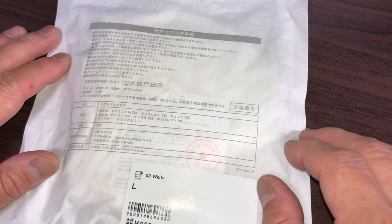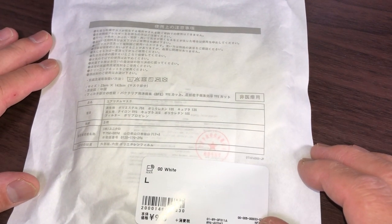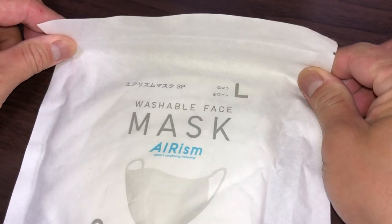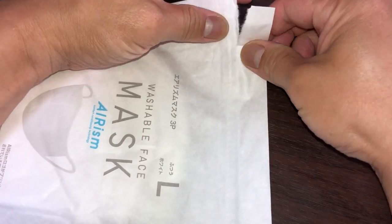The Uniqlo that I went to today only had white. I wanted black. It's time to open it — I'm just going to use my hands. There are two slits on each side. It's a ziplock bag. Cool.